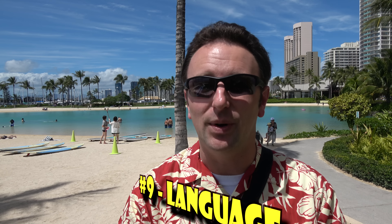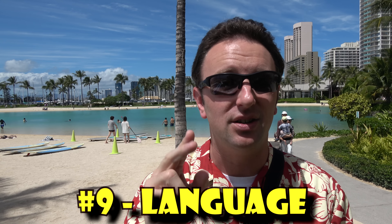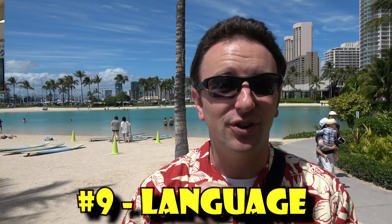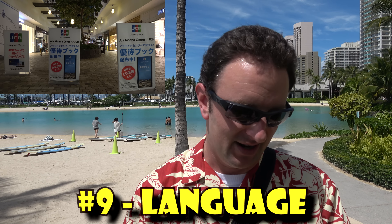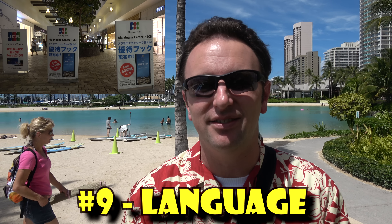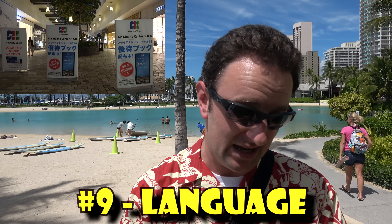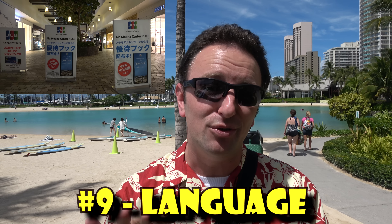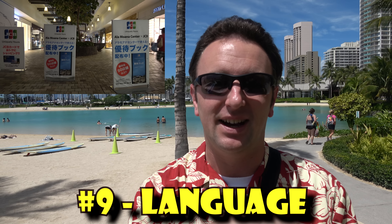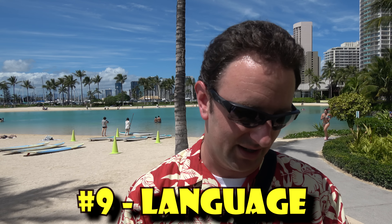Number nine: language. Hawaii is the only U.S. state with two official languages — English and Hawaiian. But in Waikiki, you'd think it's three, because Japanese is spoken and written just about everywhere: signs, trolleys, and stores all feature Japanese. You might also hear a few Hawaiian words — the most common being "aloha." Bathrooms may be labeled in Hawaiian as "kane" for men or "wahine" for women.